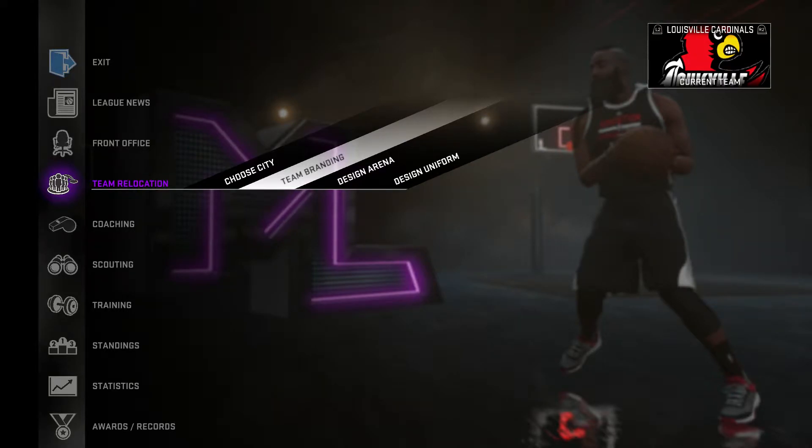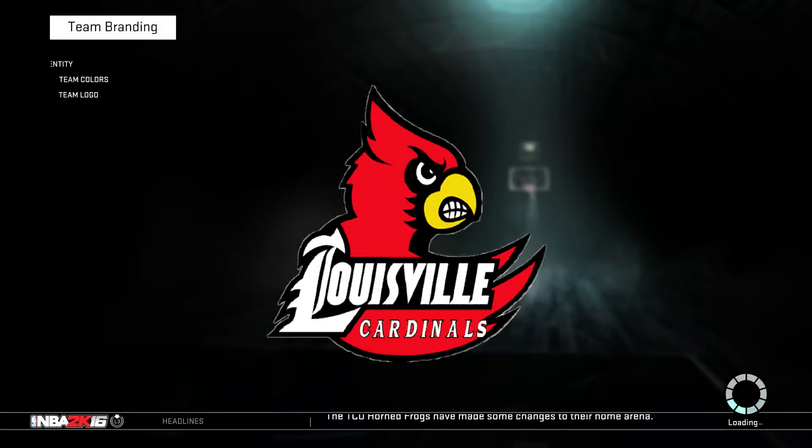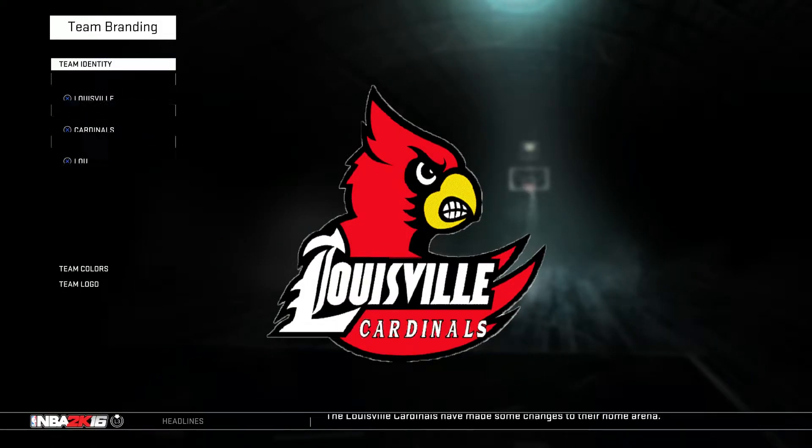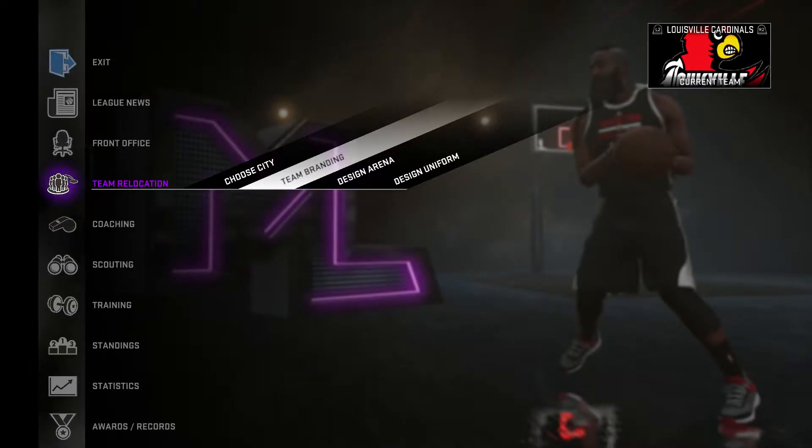What's up guys, Justin here. I'm doing the Louisville Cardinals this time, like I said in the last Kentucky video. They have a lot of little scandals going on which I think is pretty amazing, but let's get into it anyways.